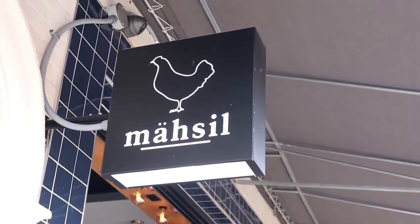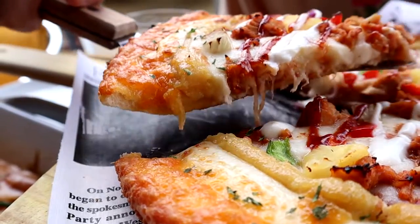Today we are at Musil to try their take on Korean American food. So let's check it out!